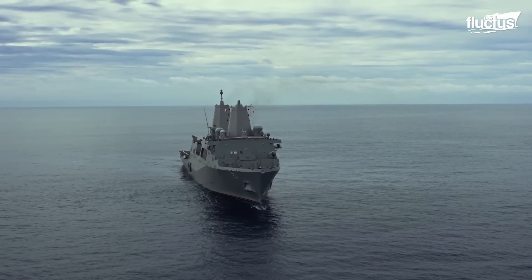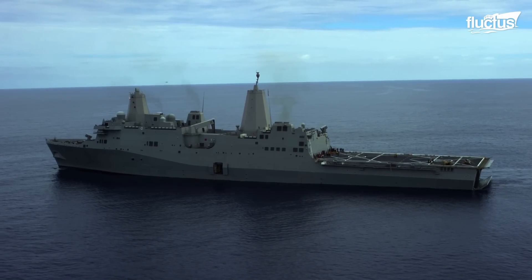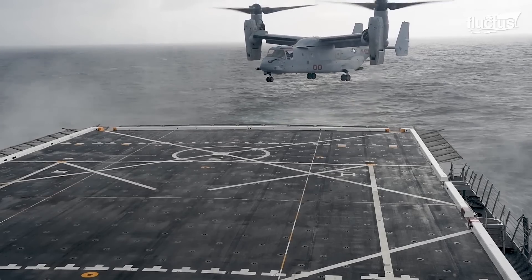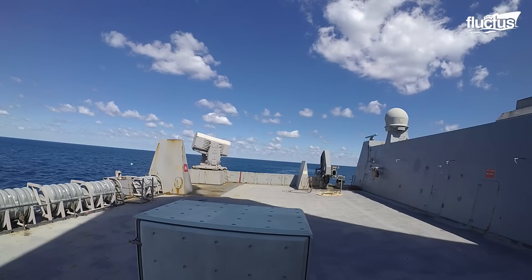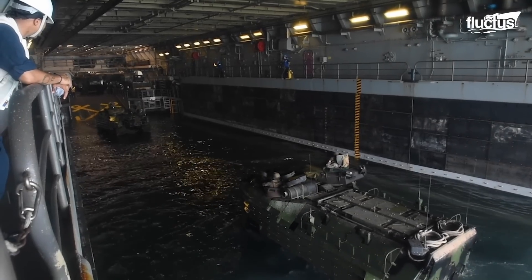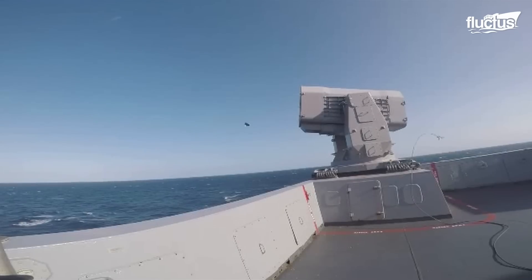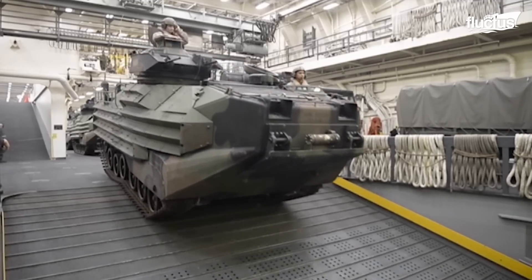Commonly called an LPD, or landing platform dock ship, the military's landing platform dock is a maritime powerhouse with impressive specs and capabilities. With ample storage, a versatile well deck, and advanced systems, it excels in amphibious operations worldwide.